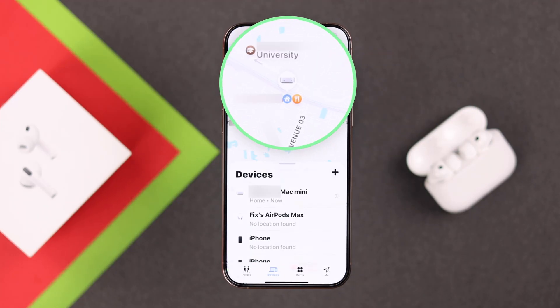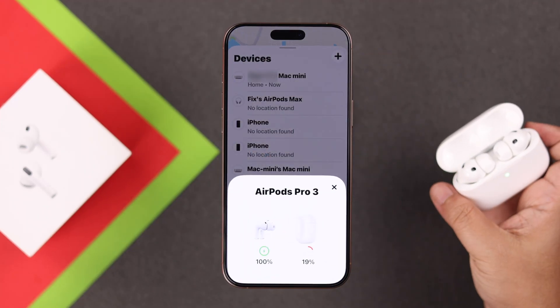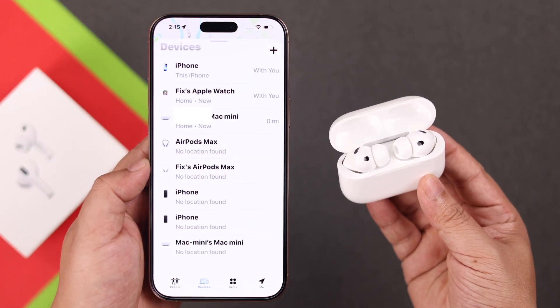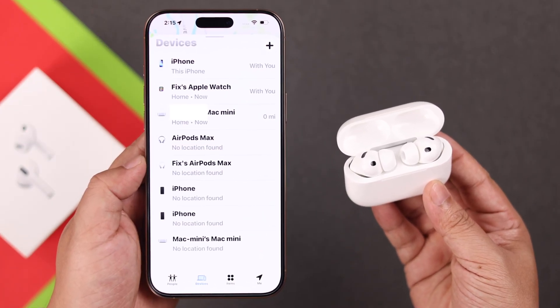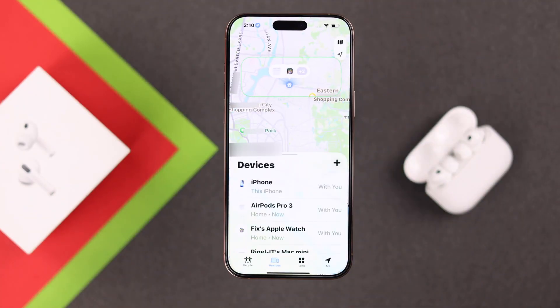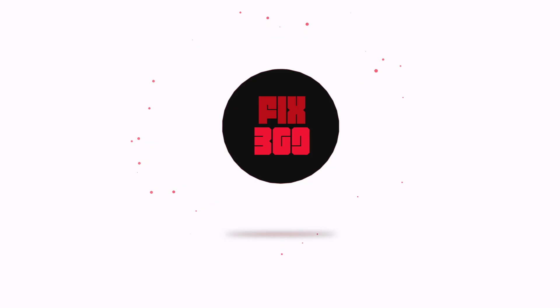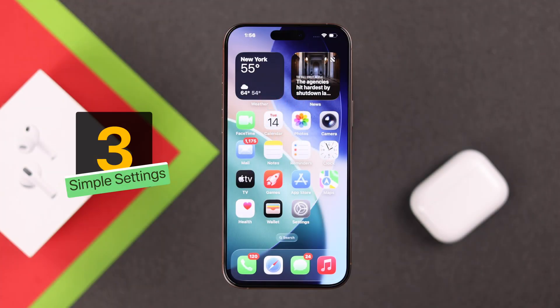If you open Find My on your iPhone expecting to see your AirPods Pro 3 listed there but it's not showing on the devices list — although maybe other devices are showing — don't worry. Let's figure out why they disappeared and how to bring them back. We're going to show you three simple settings.